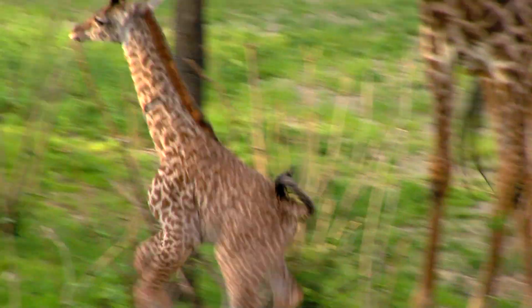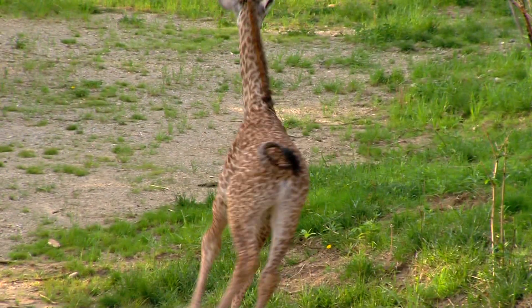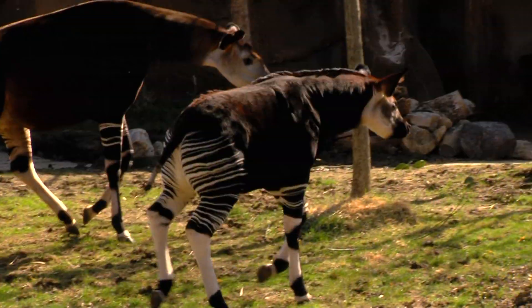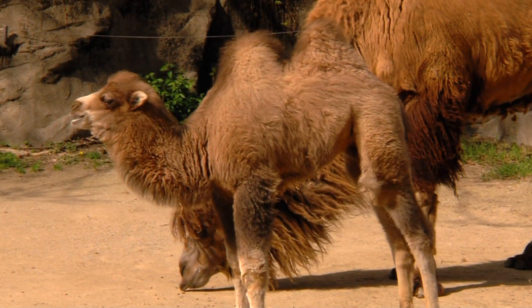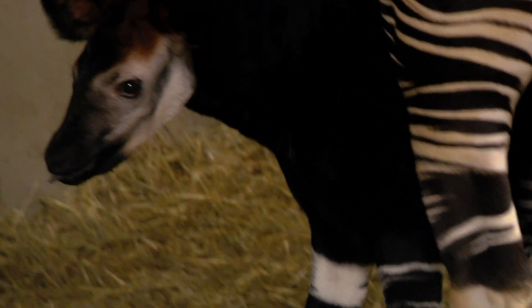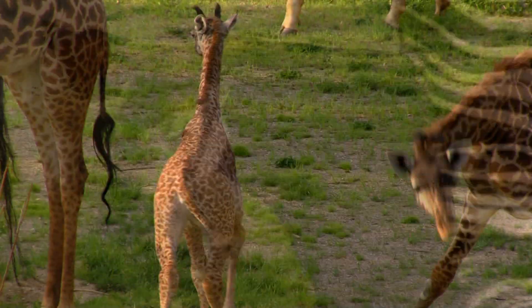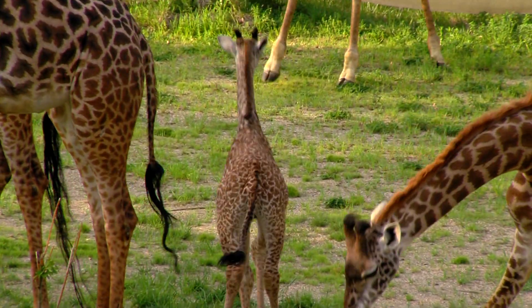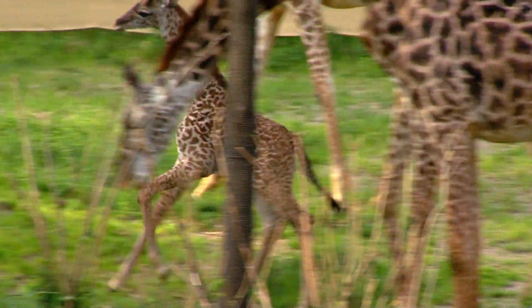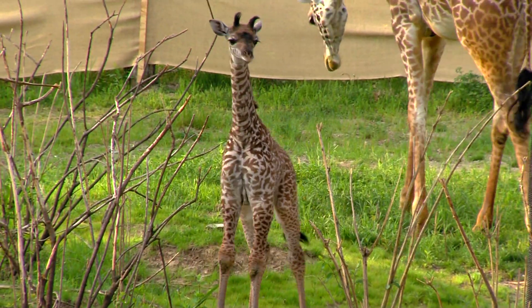On the other end of the scale are prey animals — hoofed animals, for instance. At our zoo this year we've had baby giraffe, baby okapi, baby camel. Hoofed animals like that are called prey animals because they get eaten by other animals, so they need to be up and moving and sticking with their mom and the herd very quickly. Typically, these animals would be born and within 15 minutes be working to get up on their feet so they can move and hopefully stay protected.